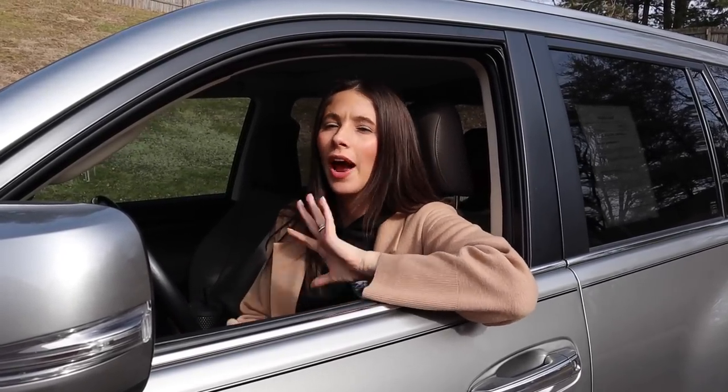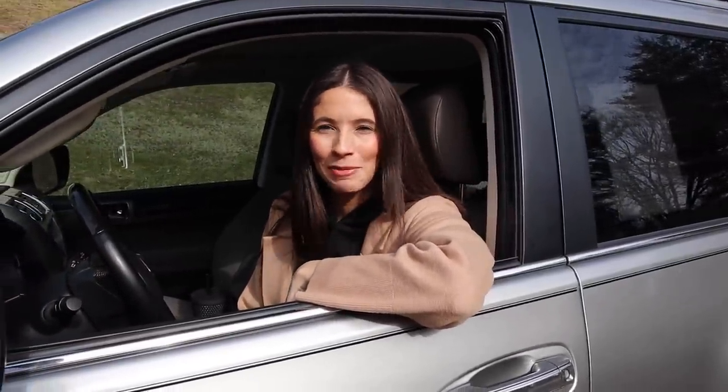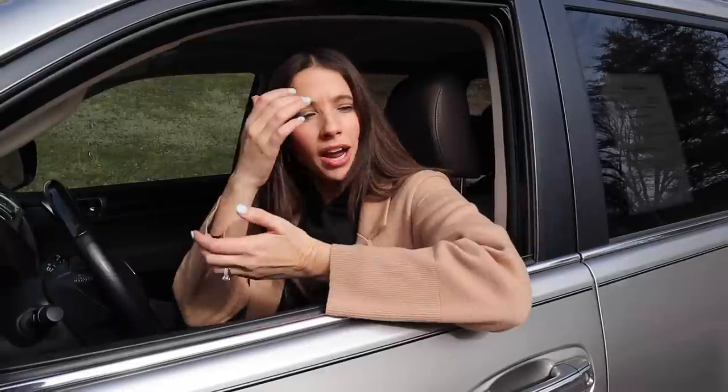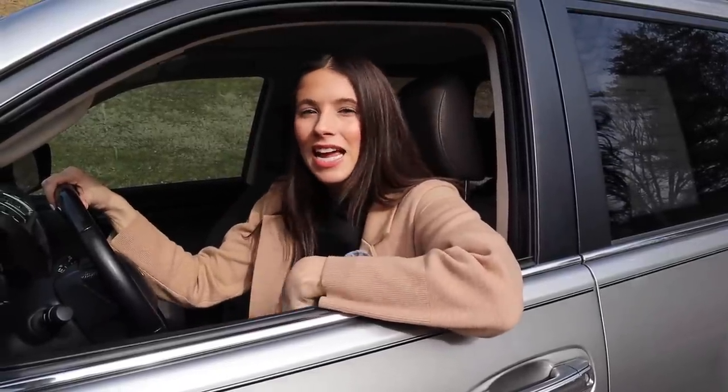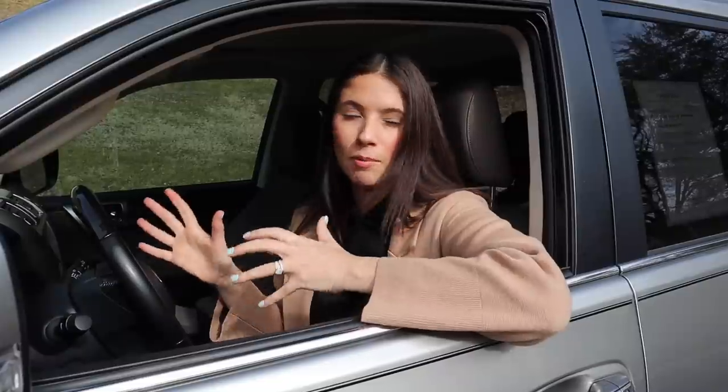That wraps up the 2020 Lexus GX 460 tour. I really hope to get my hands on a 2022 soon to see the upgrades. Some major things I didn't like — like the trunk space — are still present in the newer model, which is a bummer. As far as the drive goes, it's a V8 with a six-speed transmission so it has a lot of power, but it's a bigger, top-heavy car that drives truck-like — very similar to a 4Runner. Lexus is known for amazing reliability; the cars last a very long time, which is one of the major pros.